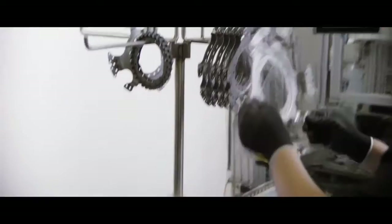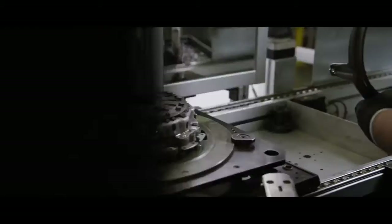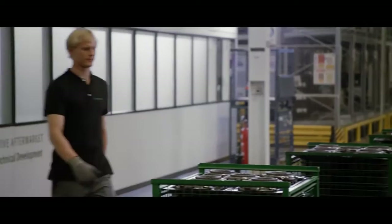And not only here in Germany, but in our plants around the world. During final assembly, man and machine work hand in hand. Automated precision meets manual skill — this guarantees the highest quality for each individual product.